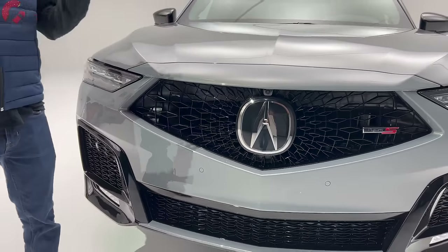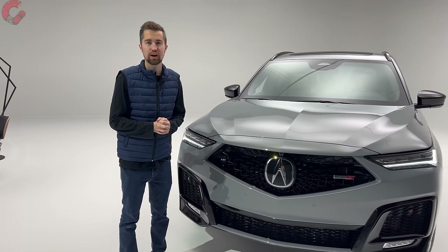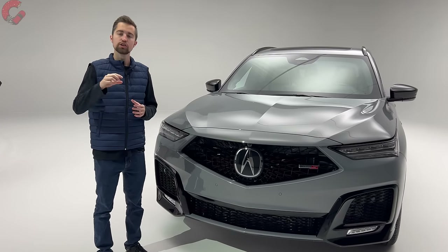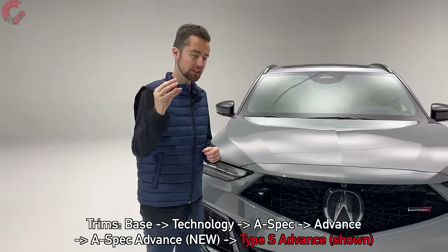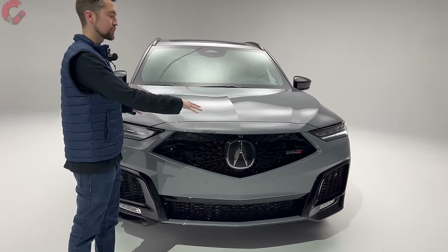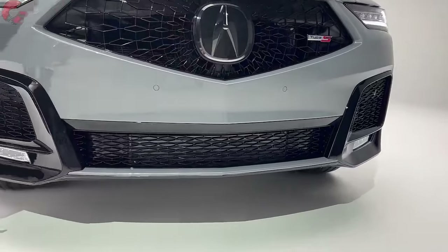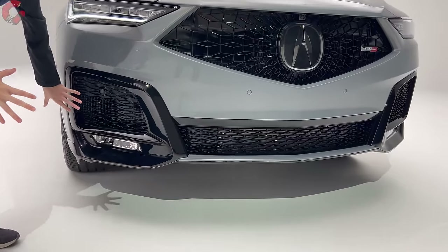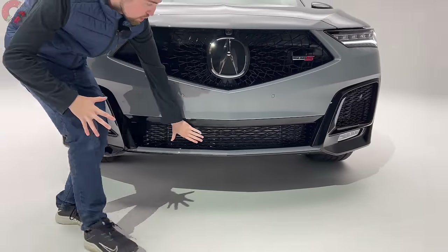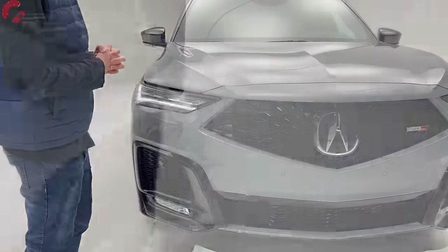The other trim levels also get updated grilles, and one of the big things for 2025 is that the trims have been revised. By popular demand, Acura will now offer an A-spec Advanced, combining the luxury features of the Advanced with the styling of the A-spec — very similar to the Type S we're looking at. The lower fascia is very aggressive with a lot of gloss black finishes and big open surface mesh vents for airflow, and it looks a lot tougher than the outgoing model.